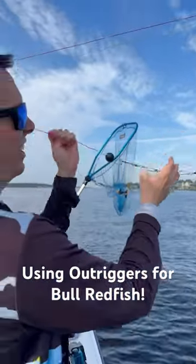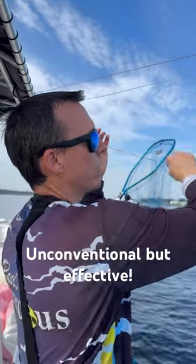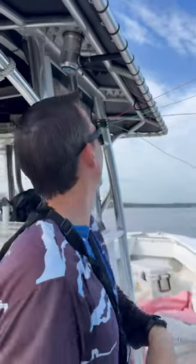I'm using outriggers for redfish — kind of unconventional, but it's pretty nice. I got the gym locks, which is nice because I can lock it into place. Beats my old one where I used to have to wrap it or try to tie it off, which was a pain. So this is nice.